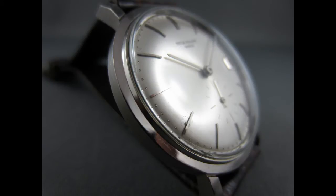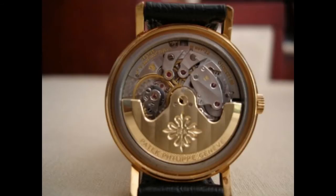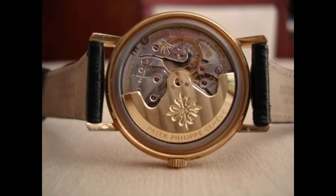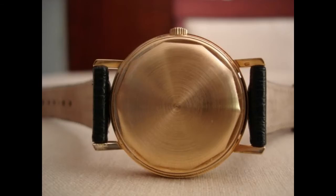The styling of the 3445 is classic Calatrava. The case size is considered a bit small by modern standards, but it's still extremely usable and versatile. The good thing about the Patek 3445 is that, as it was made for a long period of time, it's not that hard to get a reasonable example.